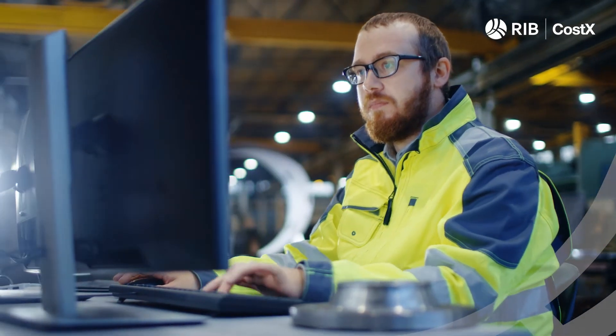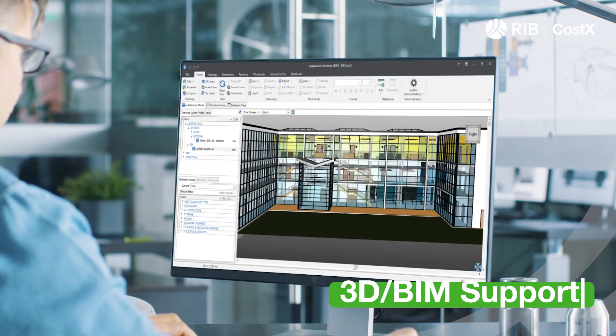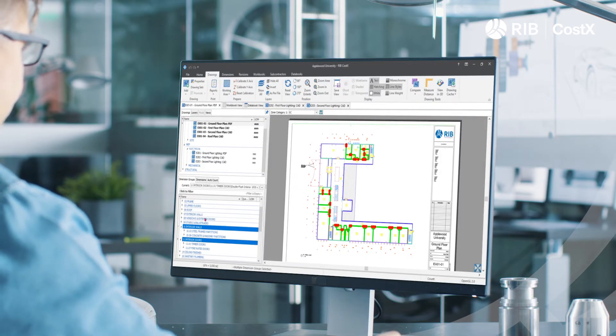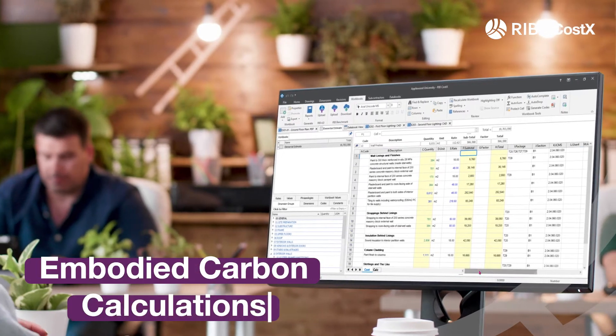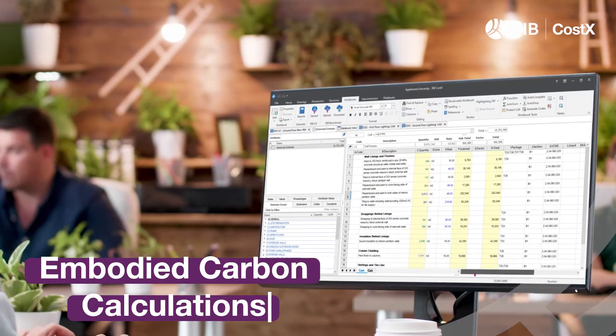RIBCostX allows users to accurately estimate quantities and costs based on BIM files that incorporate large repositories of data. Streamline measurements with one-click area, length and count calculations. Assess long-term energy implications and track and report cost and carbon side-by-side.